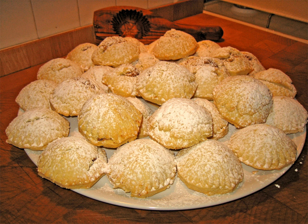The Levantine Jewish version of ma'amul differs from the Levantine or Turkish versions by being made with pure white flour and no semolina. Today this variation is eaten in Syrian and Egyptian Jewish communities in the diaspora.